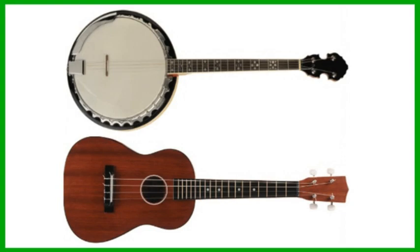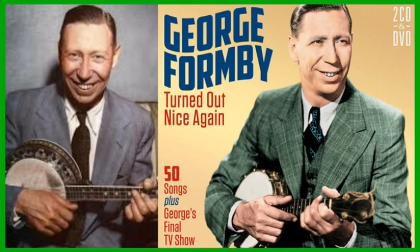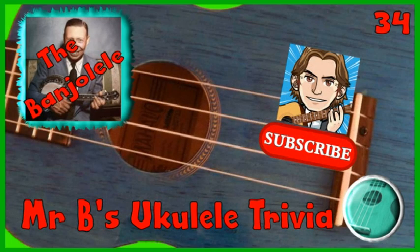The banjulele was first introduced in the early 20th century and was popularised in the 1930s by George Formby. For anyone who wants a strong and distinct sound but something a little different and unusual, the banjulele is a fun and interesting variation on the ukulele, as well as being cheaper and lighter than a full banjo. And that's the end of this week's 1 Minute Ukulele Trivia. Please help the channel to grow by exploring the other videos and liking and subscribing if you enjoy them. Do take care.